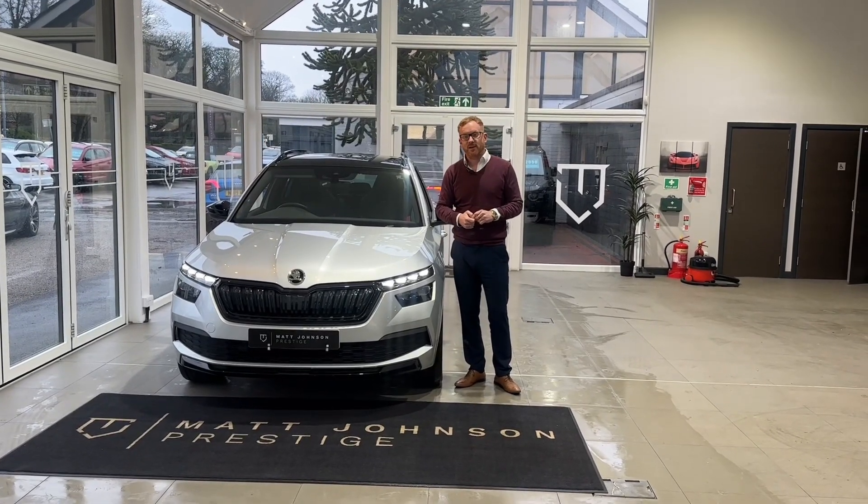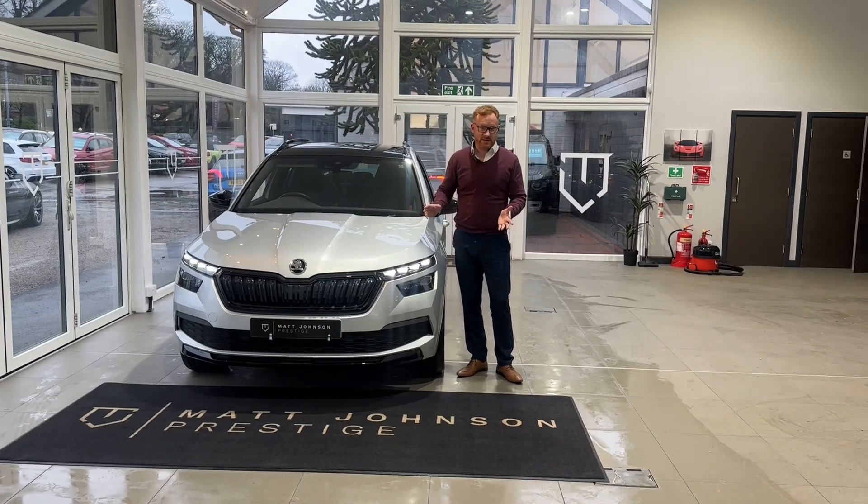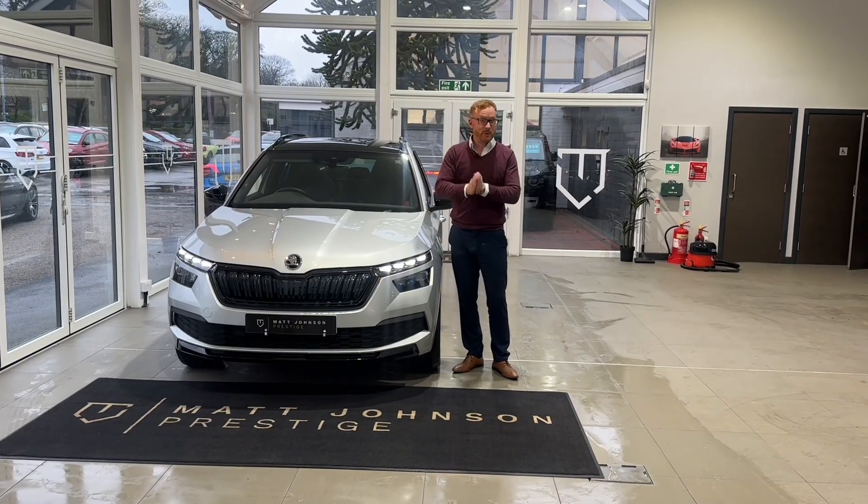Good afternoon, welcome to the sale of our Skoda Kamiq Monte Carlo edition. We all love Kamiq's here, we think they're fantastic, practical, superb cars.